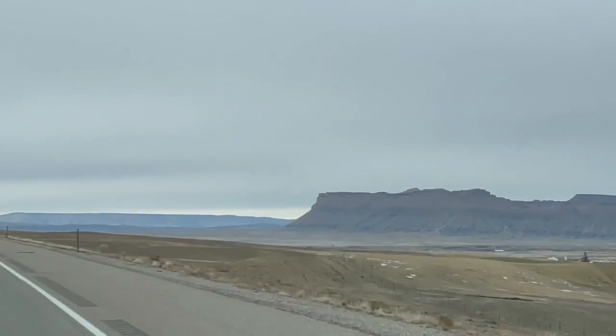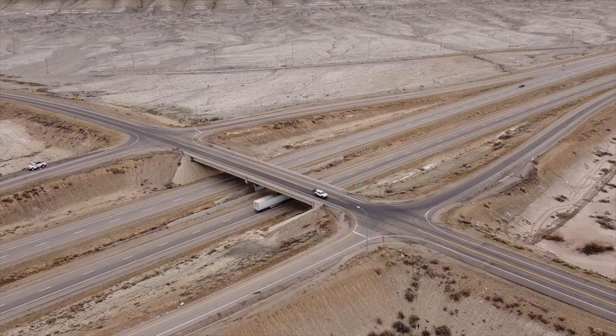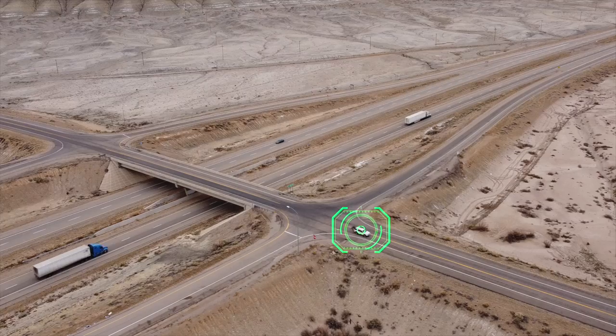Blue Raven Control, what is your status? Control Blue Raven, we have eyes on the target vehicle. He's now departing the freeway about five miles east of Green River, over.